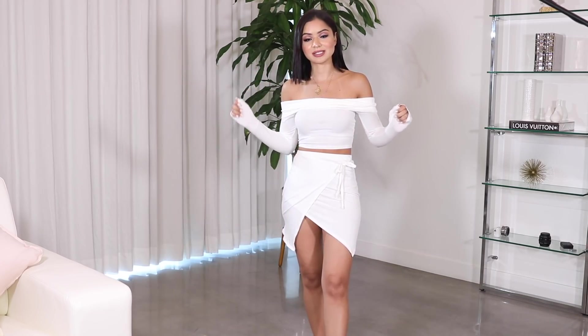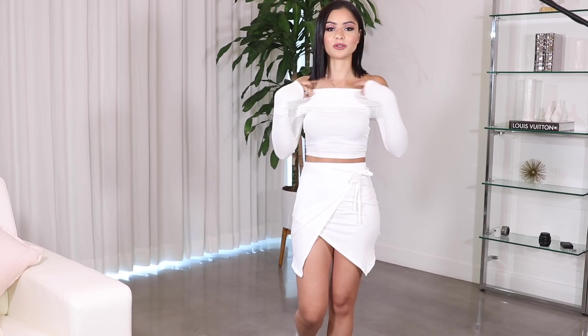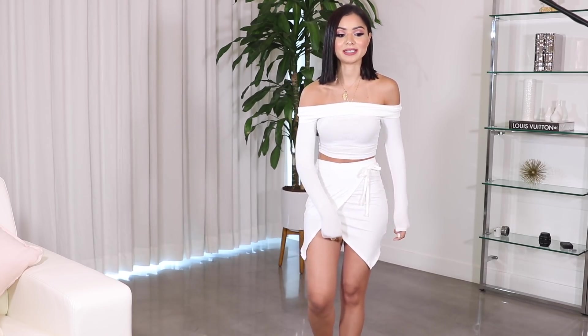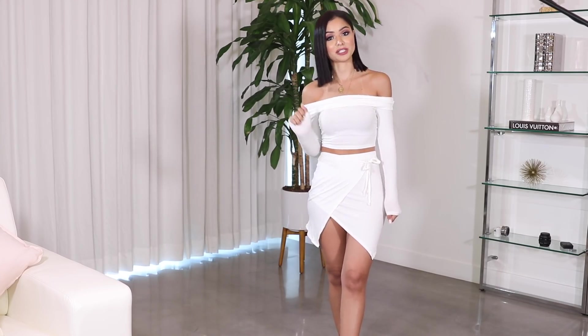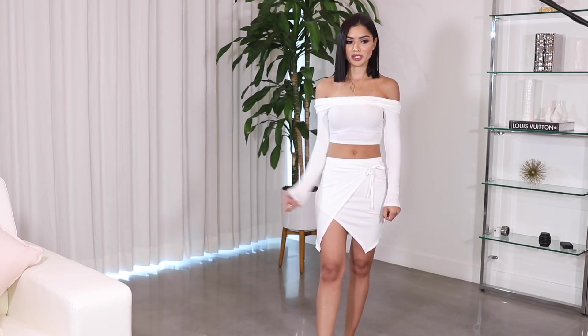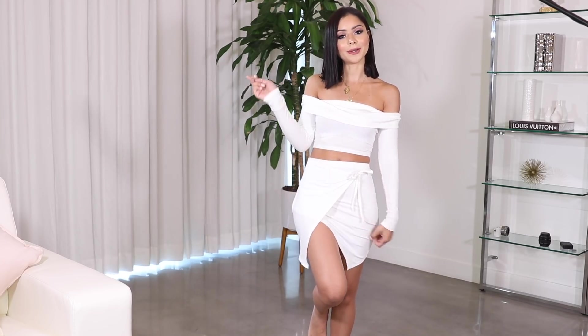This set is super pretty but I have a few issues. First of all it's a little bit too see-through. Second, this little strap right here keeps going up so it's really uncomfortable. One thing that really concerns me is this cut right here — it is pretty high, so one little mistake and you'll be exposing yourself. I don't know if I will actually wear this out. I'll definitely wear the top but the skirt I don't see myself wearing it, so for that I will have to pass.